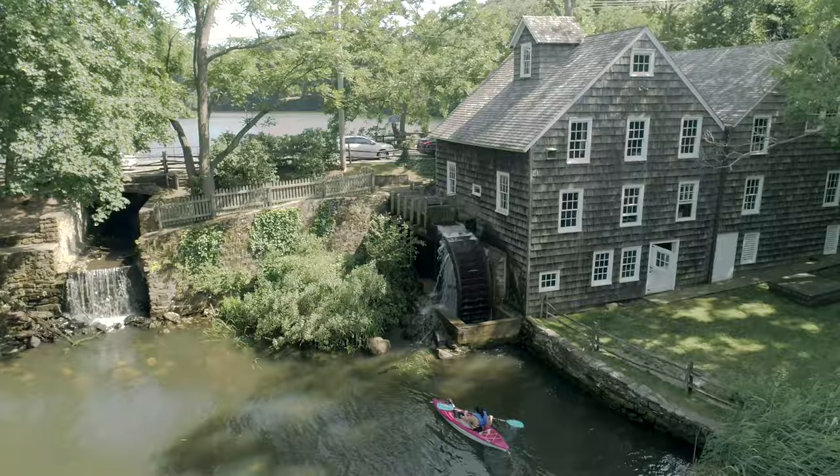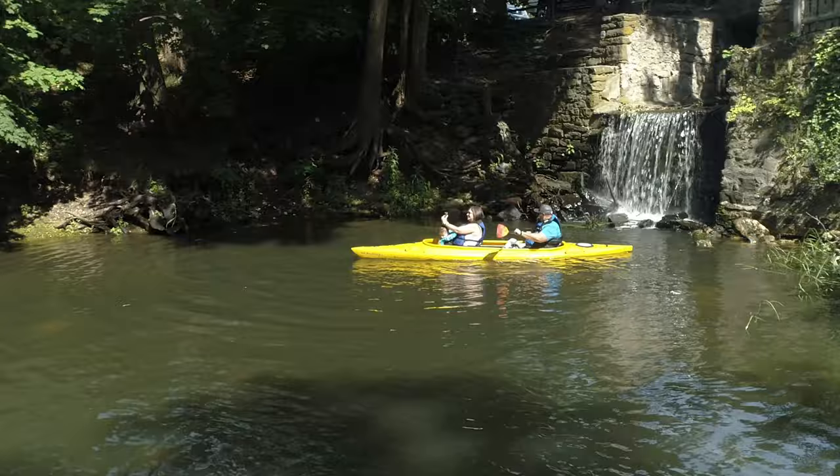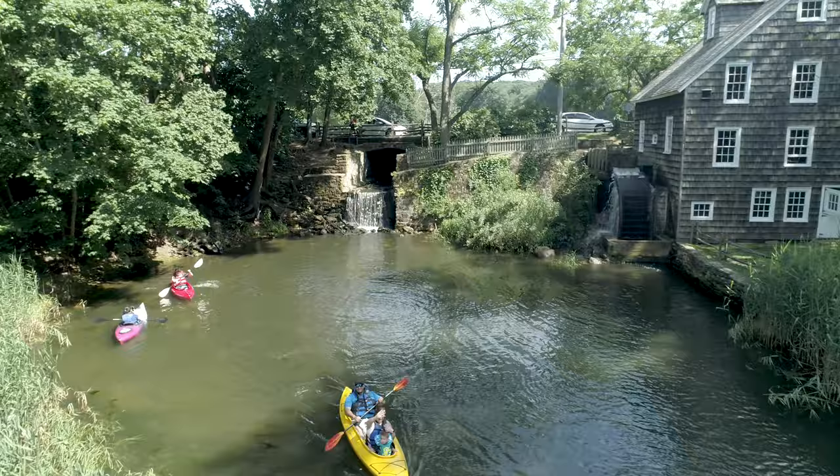Feel free to float around, relax, and enjoy the beautiful sounds of nature. This is a magical spot to capture some family photos.